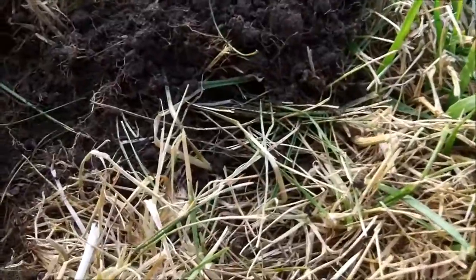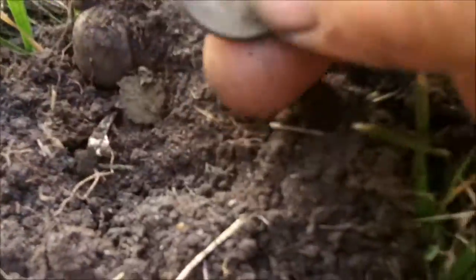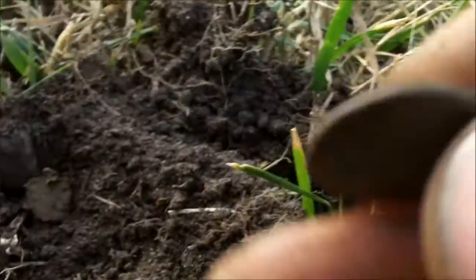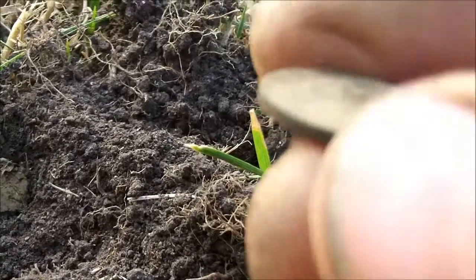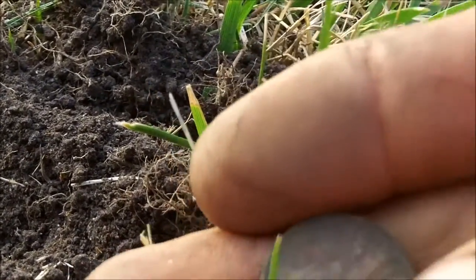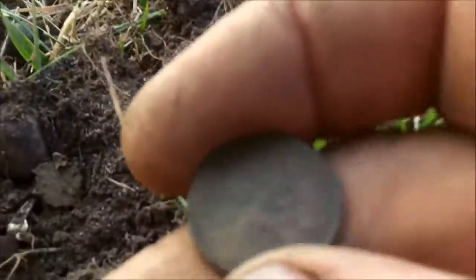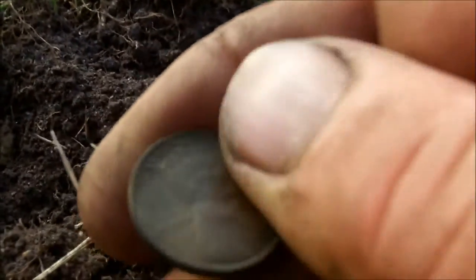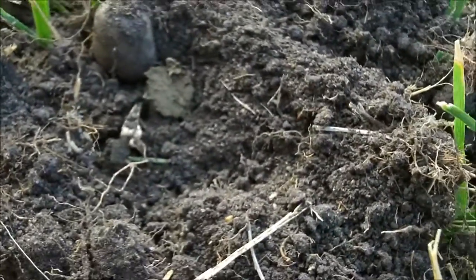Found something out in the pile — sure enough, another wheat penny. Let me see if I can get a date. I think it says 1920. Wow.